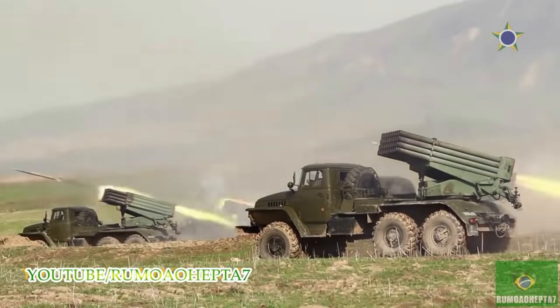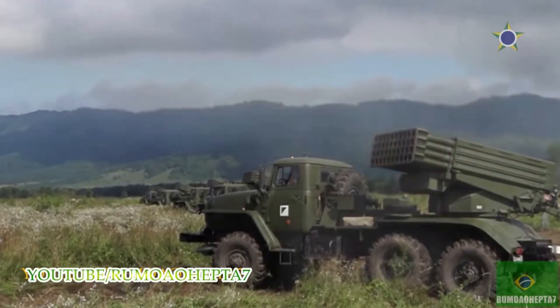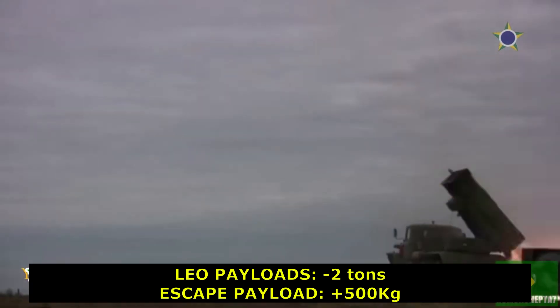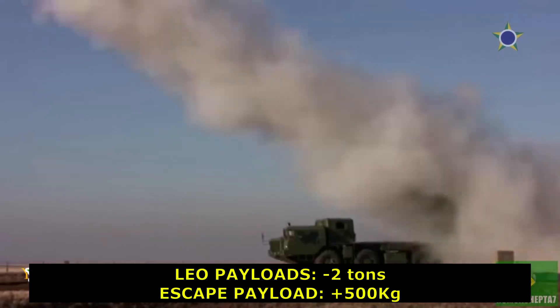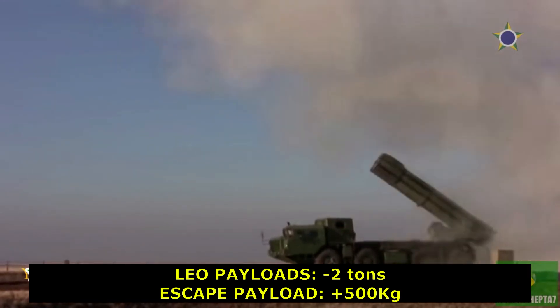However, solid rockets are frequently used as strap-on boosters to increase payload capacity, or as spin-stabilized upper stages when higher than normal velocities are required. Solid rockets are also used as light launch vehicles for low Earth orbit (LEO) payloads up to 500 kg.